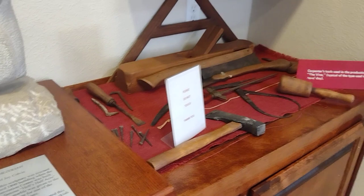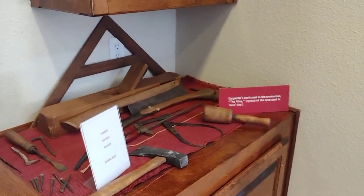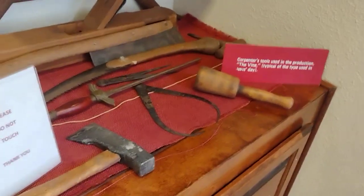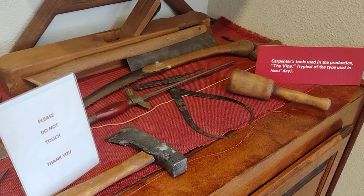And some lamps that date back to the time of Jesus. Those are not original — those are replicas. Those were used in a movie called The Vine, made back in the late 60s, early 70s. You can go to YouTube and check that movie out, though it was made way before YouTube.